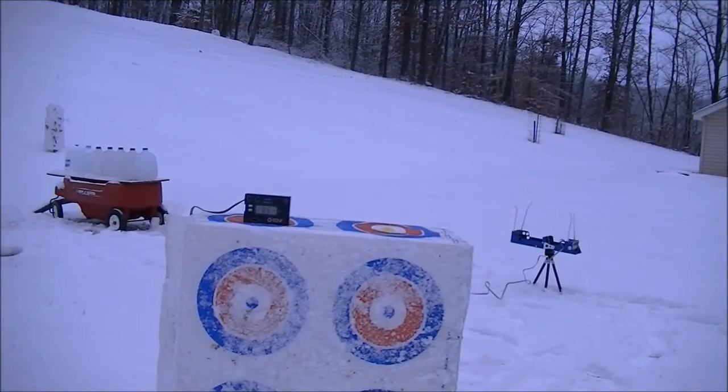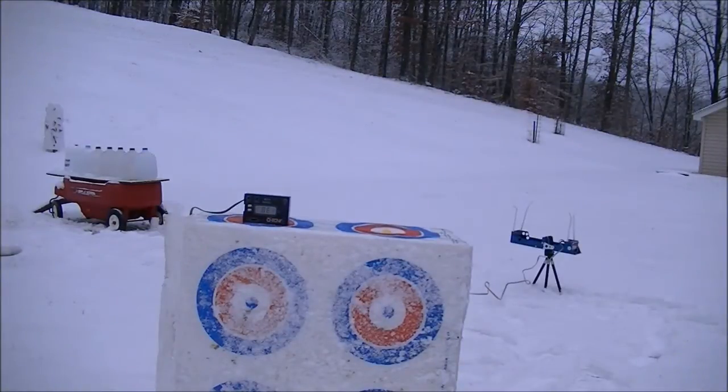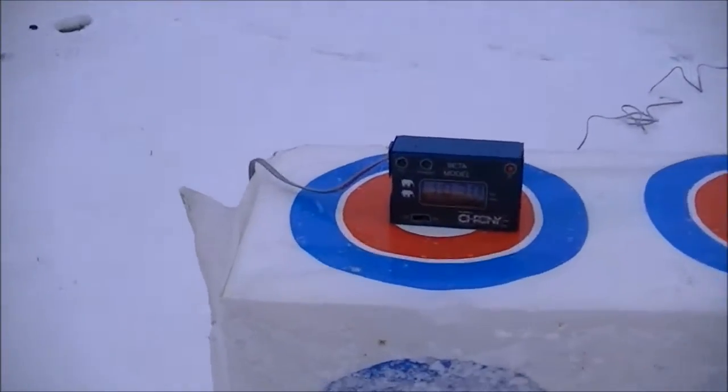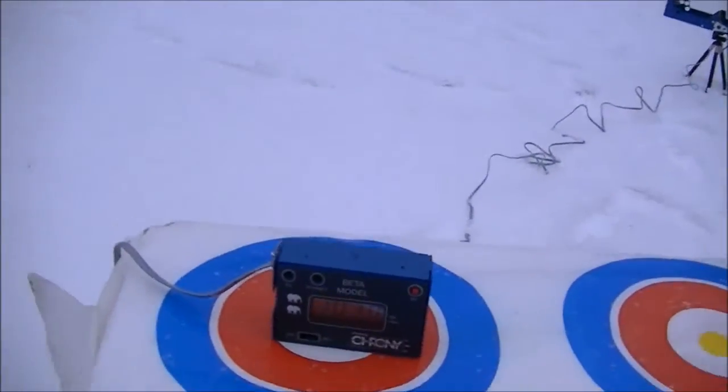Alright, take two — we're going to do this again just for fun and also see if we duplicate the results. Good deal, we clocked that on the chrono — 10.70 — and I got water even over here on the camera. Let's go check it out.